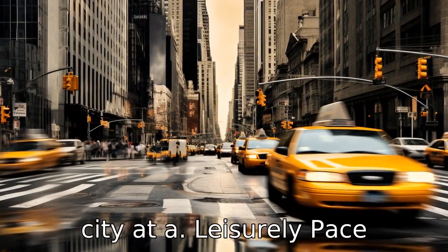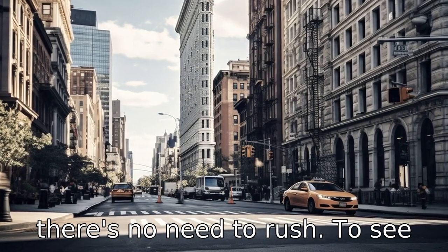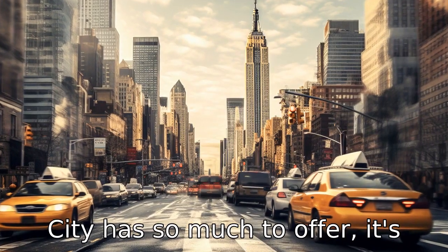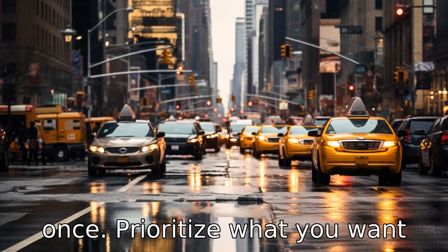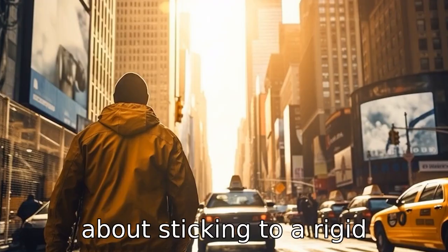Tip 8: Explore the city at a leisurely pace. There's no need to rush to see everything in a day. New York City has so much to offer it's impossible to see it all at once. Prioritize what you want to see and don't worry too much about sticking to a rigid schedule.